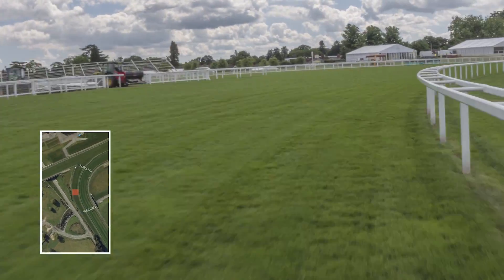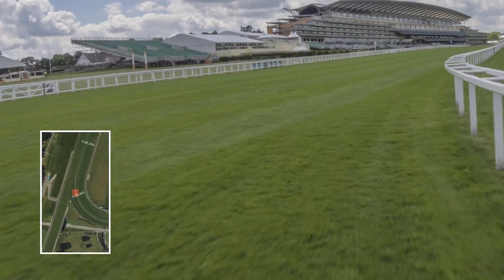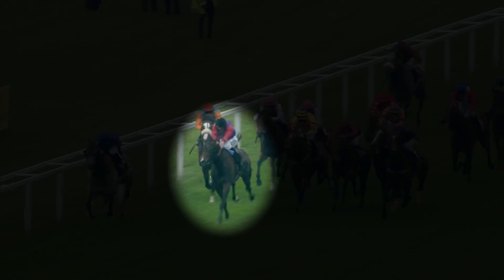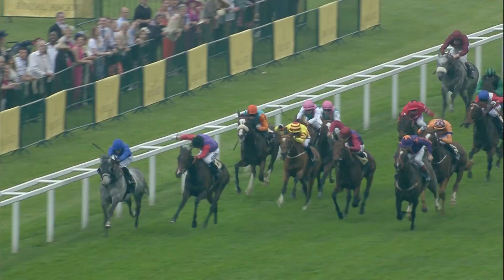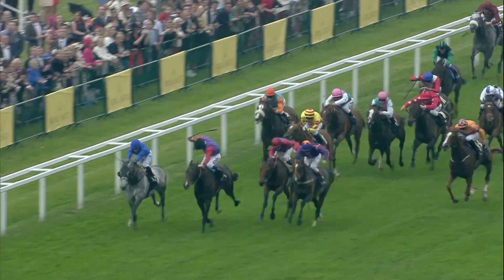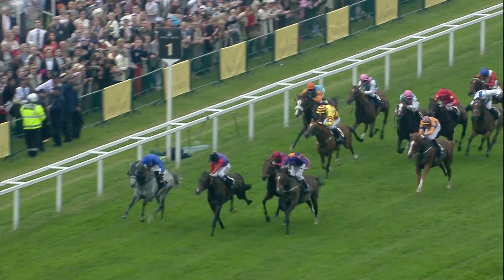He is immortalised at Ascot in the beautiful bronze you can see in the parade ring. But the most celebrated success of recent times came in 2013, when Her Majesty the Queen became the first ruling monarch to own the winner of the Gold Cup with her filly, Estimate.